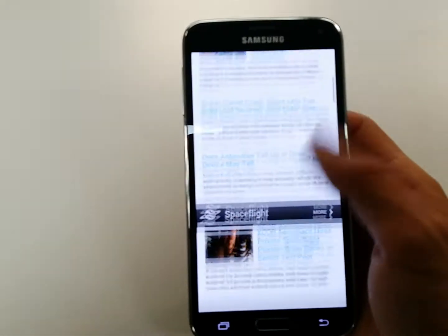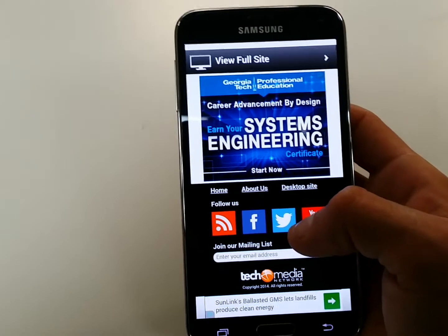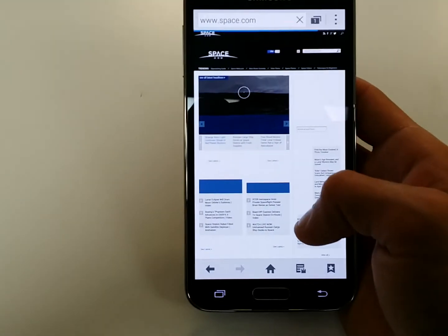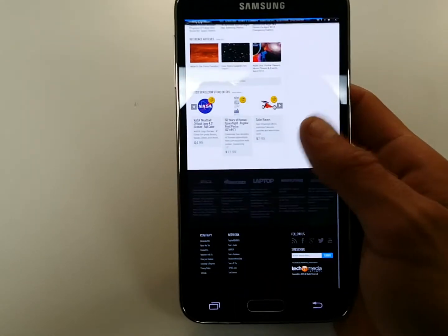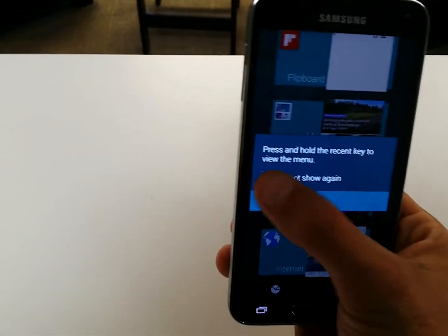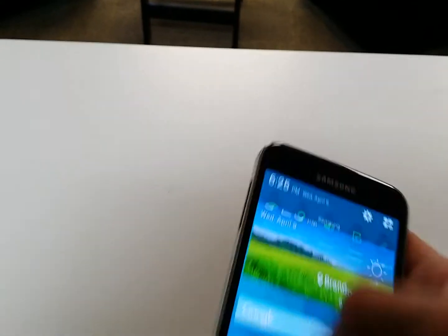The browser is nice and fast, really responsive. So far I like it a lot. I'm going to play with it some more, see how it goes, and I'll make a review video with some comparisons. Here we have the Samsung Galaxy S5 — this is the Sprint model.